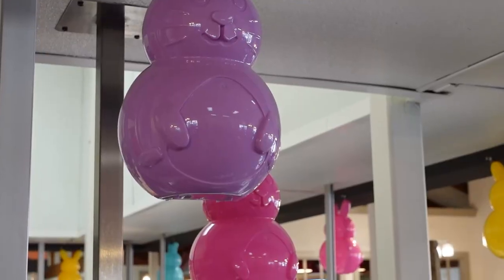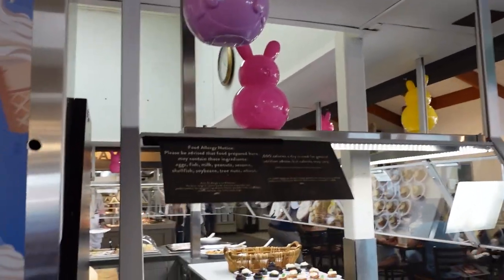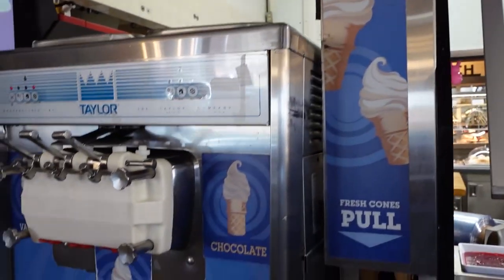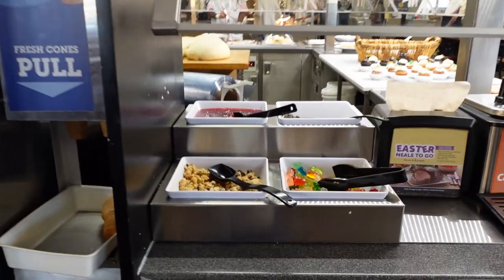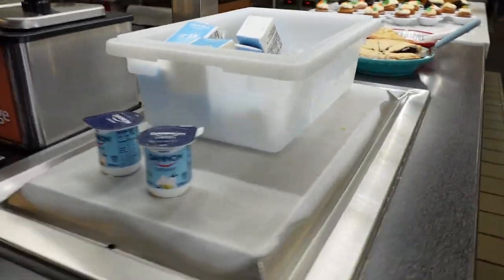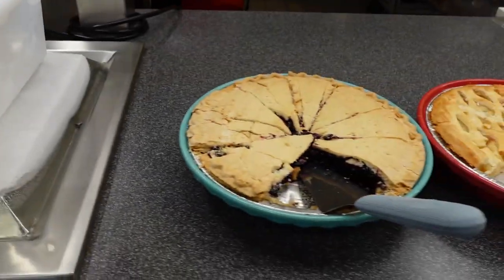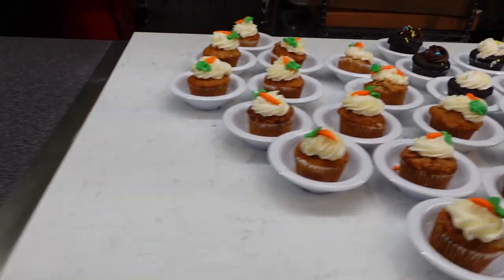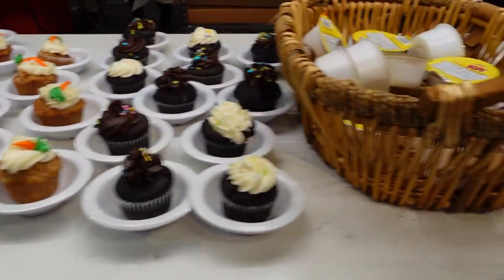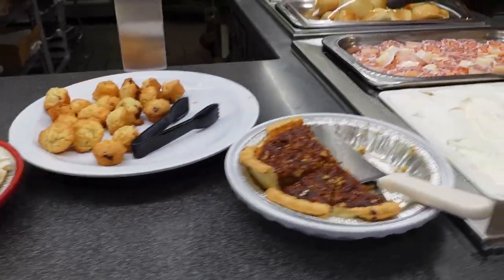We were waiting for lunch, but I guess when we walked in they were still serving breakfast. So we paid and came in. We were right at the time they were getting ready to serve lunch — just a few minutes before — but they ended up only charging us for the breakfast rate, which was kind of nice.